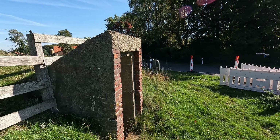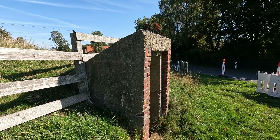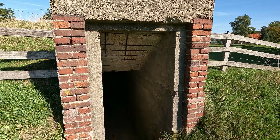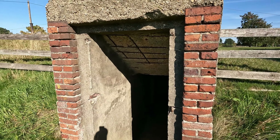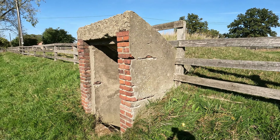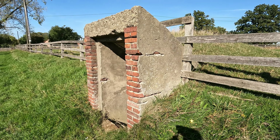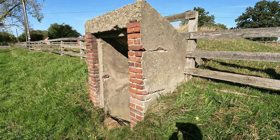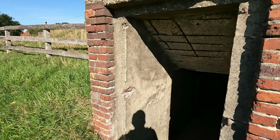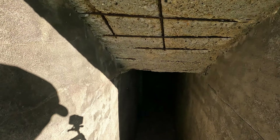Jetzt gehen wir nochmal wieder zum Eingang. Ganz typisch für diese Hofbunker ist eben dieser Eingang, der so prägnant nach hinten abfällt. Das Ganze ist bis auf die Decke massiv bzw. in irgendeiner Art und Weise aus Beton gebaut – das ist nämlich alles nur verputzt und der Rest ist einfach nur Klinker.